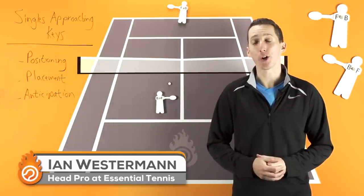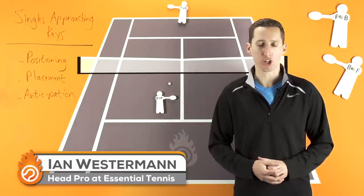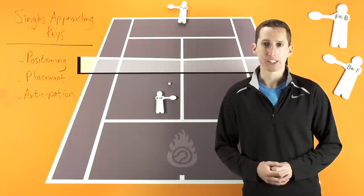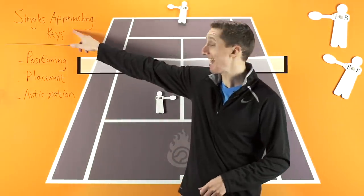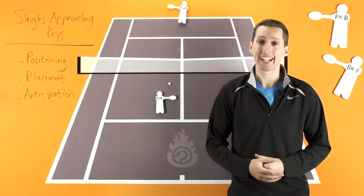Hey, this is Ian Westerman. I'm the head pro at EssentialTennis.com, where it's my mission to bring passionate instruction to passionate tennis players just like you. In today's coaching video, we're going to talk about the keys to approaching the net in singles.